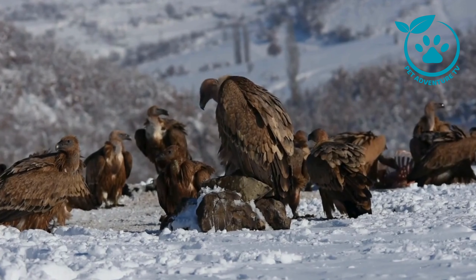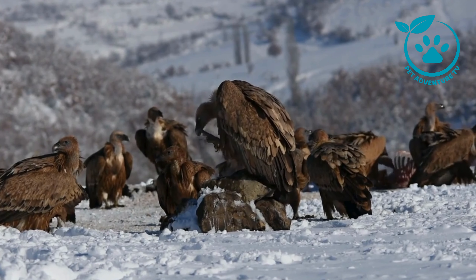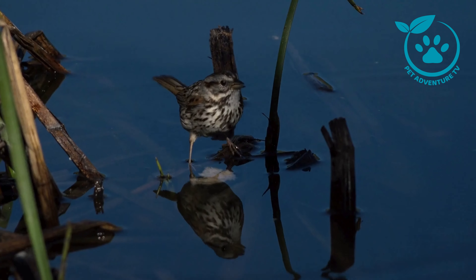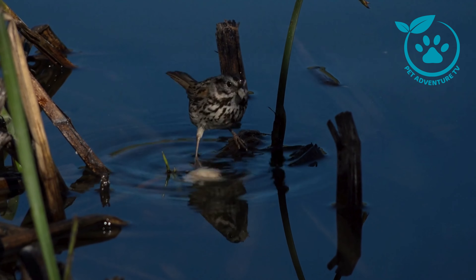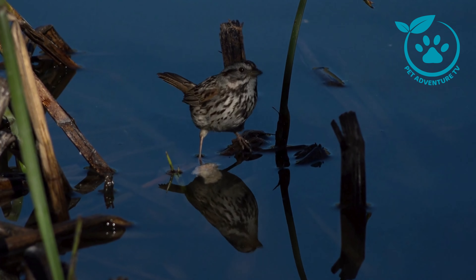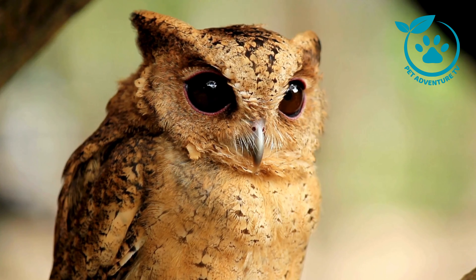Before we get into the nitty-gritty of bird watching, let's talk about why it's such an incredible hobby. Not only does it connect us with nature, but it also allows us to observe the diverse and beautiful avian species around us. Whether you're a seasoned birder or a beginner, these essential tips will make your bird watching experience even more enjoyable.